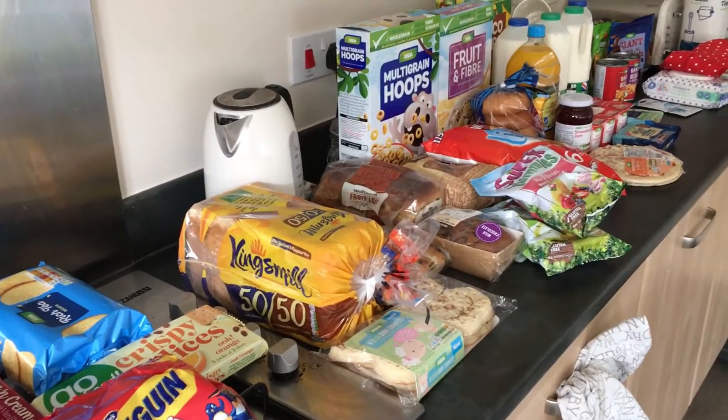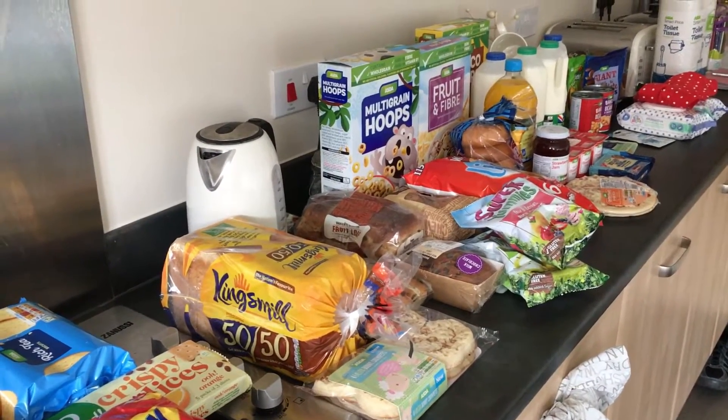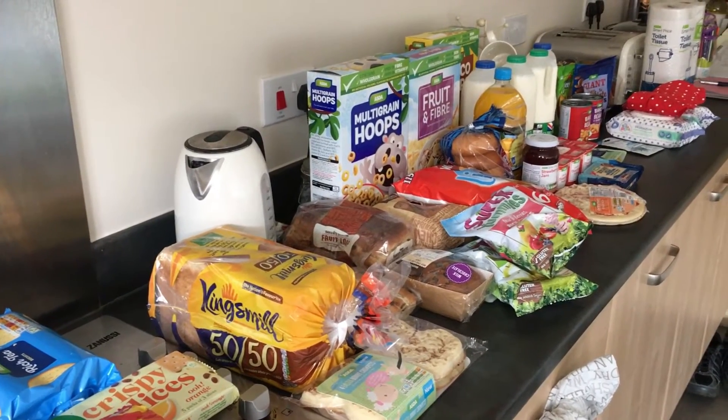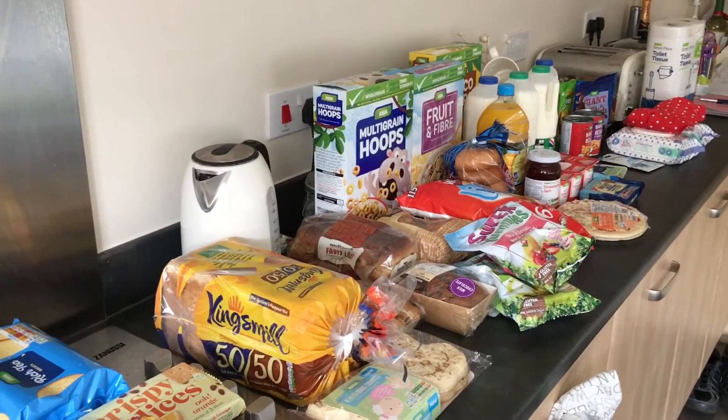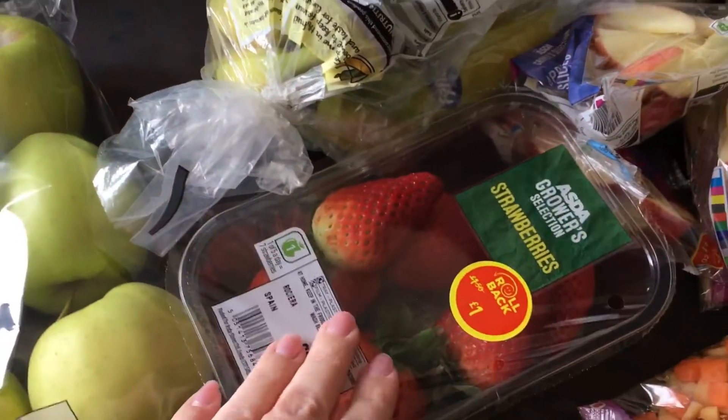Hi guys, welcome back to my channel, I hope you're doing really well. So I've got an Asda grocery haul for you today, which I've actually had delivered as I've been poorly this week. It came to just over 50 pounds, so let's get right into it. I got some apples, some strawberries — they're actually down to a pound at the moment.